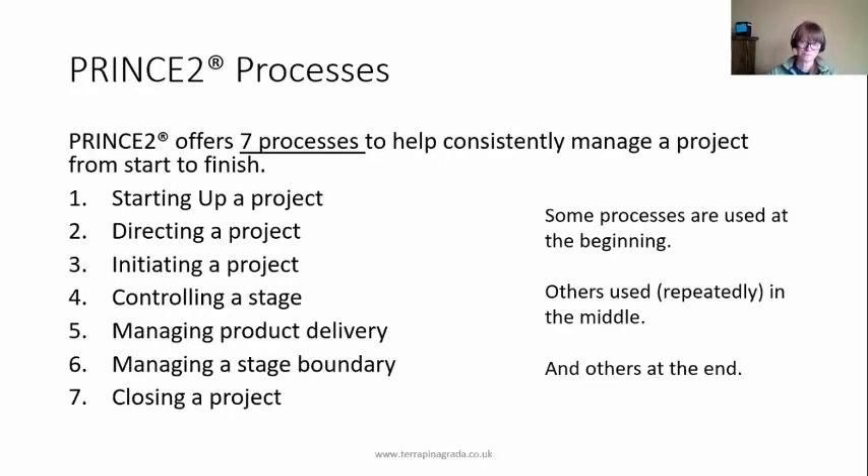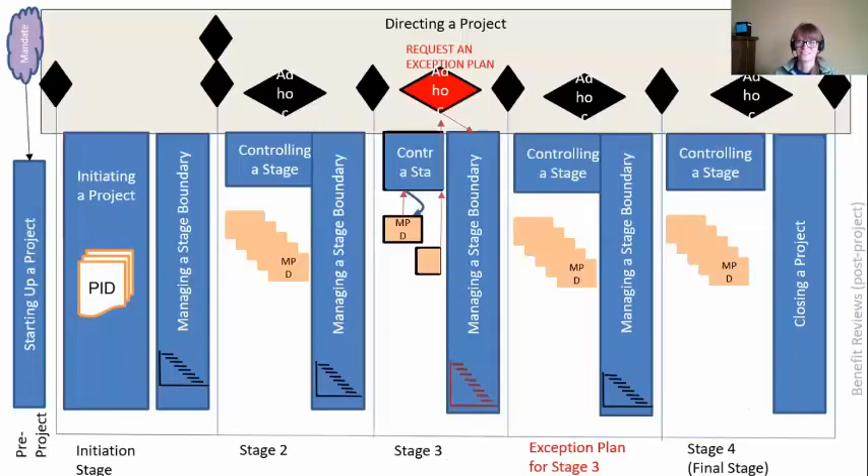We're offering seven processes that are going to help you consistently manage your projects from start to finish. Some you only do at the beginning, some you use repeatedly in the middle, and others just at the end. Here's the high-level overview of what it all looks like from start to finish — we're going to start at the beginning and work our way through. This is the overall picture of a PRINCE2 project.